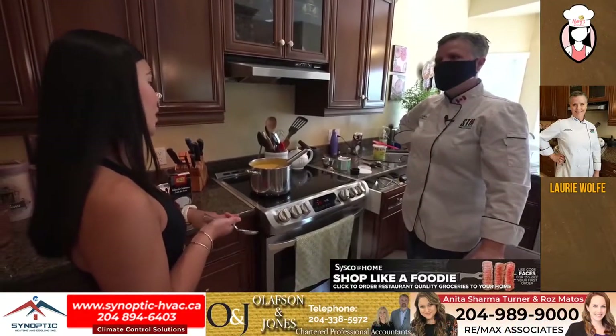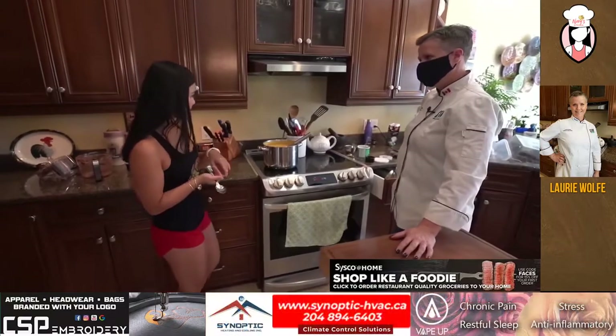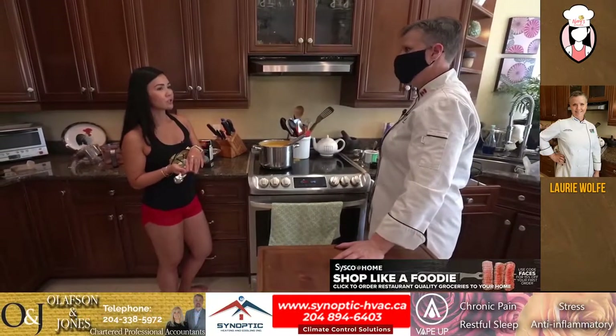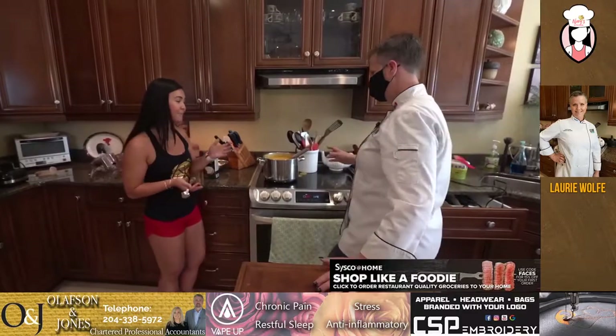So it's carrots, chicken stock, water, green Thai chili paste, coconut milk, some honey, salt, and grated ginger. And the kaffir lime leaves. And there you have it. That's really simple. Yeah, I think I can make this at home. I think so. And this is great throughout the winter.